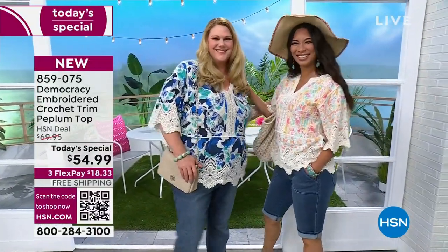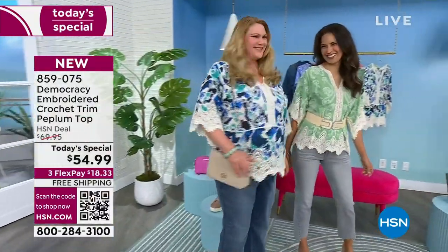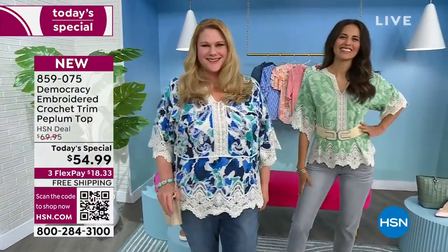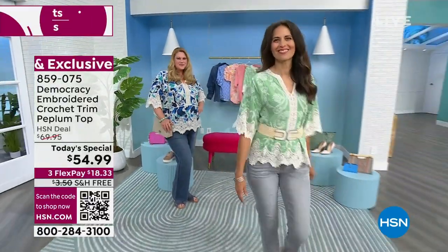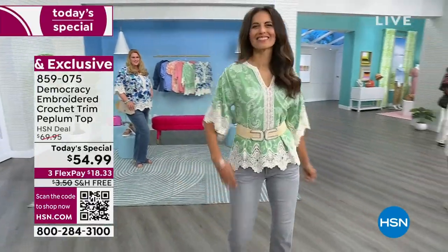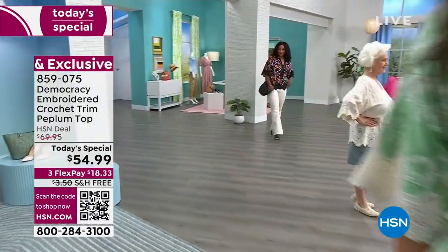Don't the girls look amazing? As we transition from the cold weather to the warmer weather, hopefully coming soon to your area, we have the perfect top. This is that beautiful crocheted trim. One thing I wanted to share with you: this is not a cotton top this year like it was last year, and we loved it. You wanted it to be rayon, so it is.